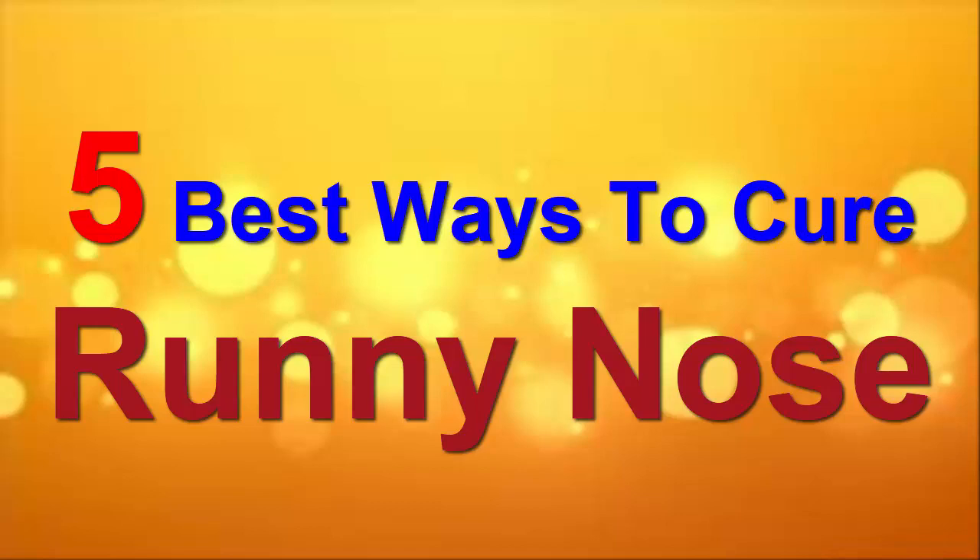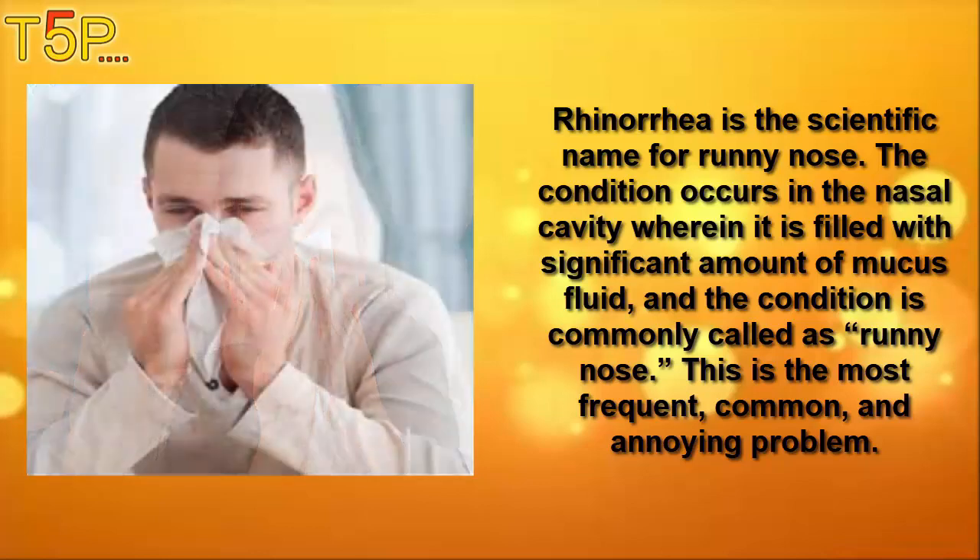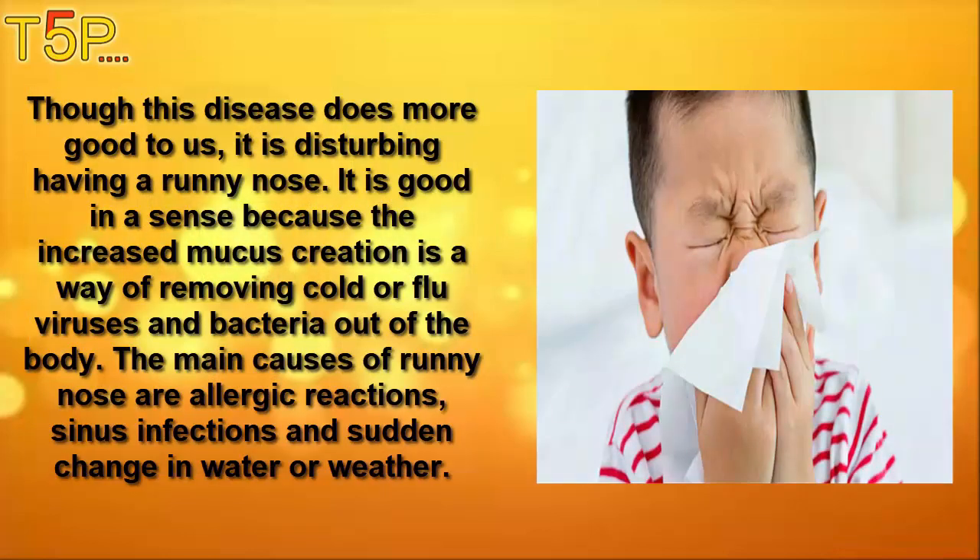Five best ways to cure a runny nose. Rhinorrhea is the scientific name for the runny nose. The condition occurs in the nasal cavity where it is filled with a significant amount of mucus fluid, and the condition is commonly called a runny nose. This is the most frequent, common, and annoying problem, though this condition does more good to us than we realize.